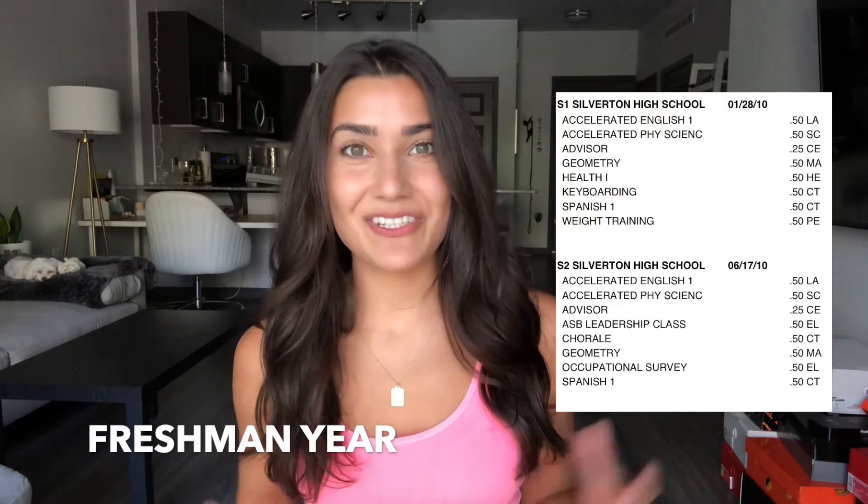Let's take a look at my freshman year. As you can see, I took my required English, science, and math. Health was also required, as well as a language, so I chose Spanish. I think choosing Spanish is a great language choice, especially if you want to practice in the United States — it's very commonly spoken by patients.